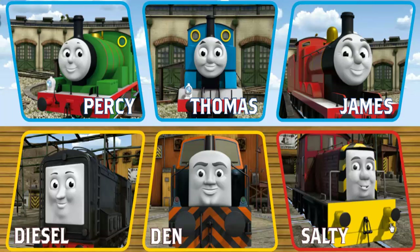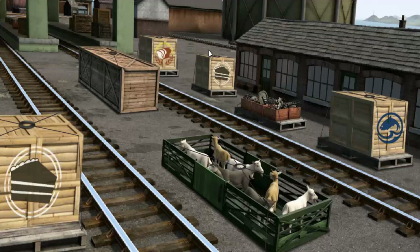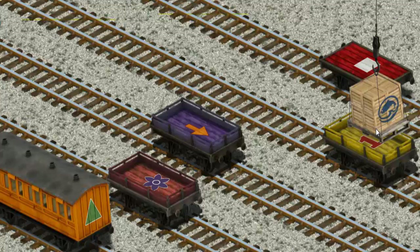Thomas and his friends have many deliveries to make. Choose who will make the next delivery. Thomas must deliver the crates of fish to the fair. Show Cranky where the crates of fish are. You found them! Let's lift and load. Now the cargo must be loaded.